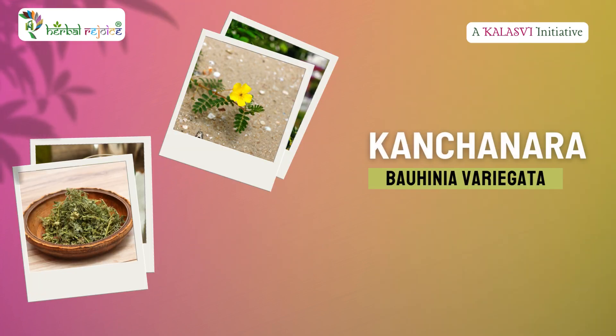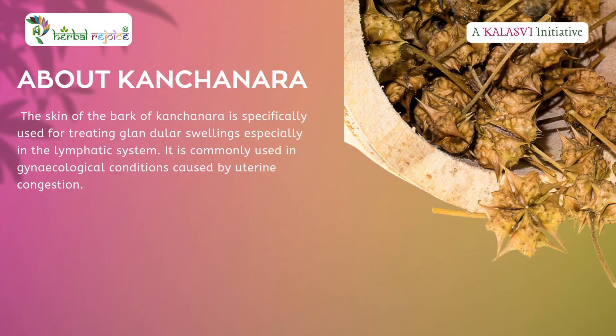Commonly known as Mountain Ebony, Kanchanara is a powerful herb in Ayurveda, particularly valued for its ability to treat glandular swellings, especially within the lymphatic system. It is also widely used in managing gynecological conditions resulting from uterine congestion.